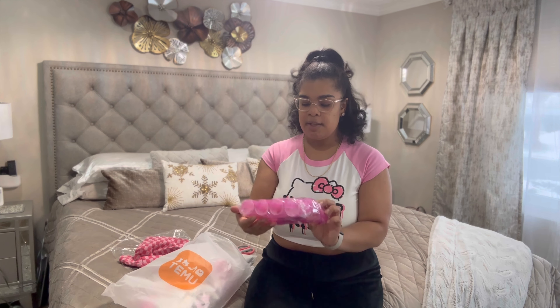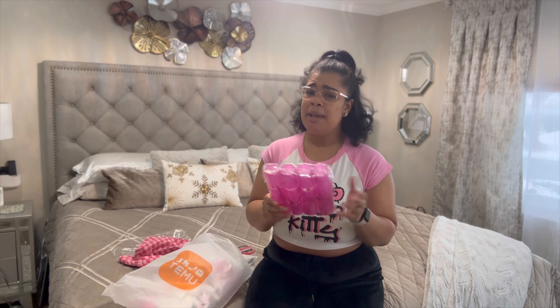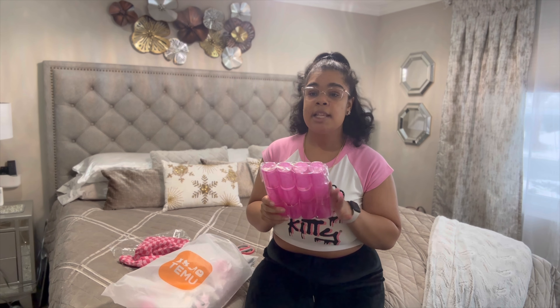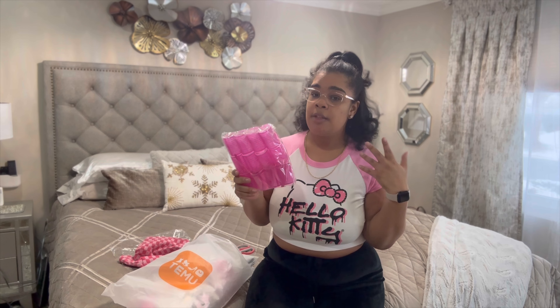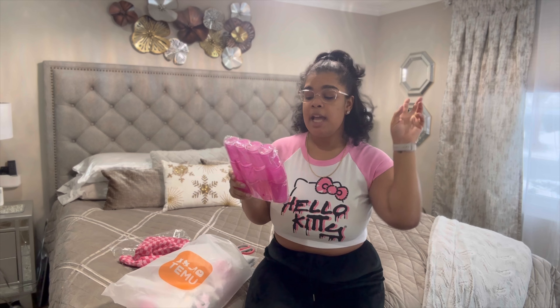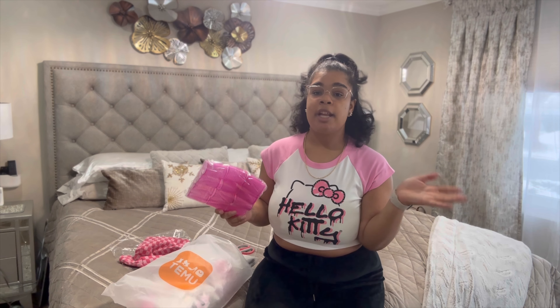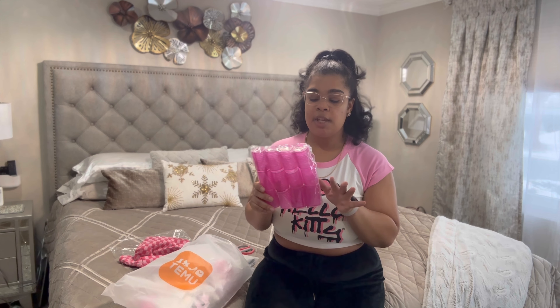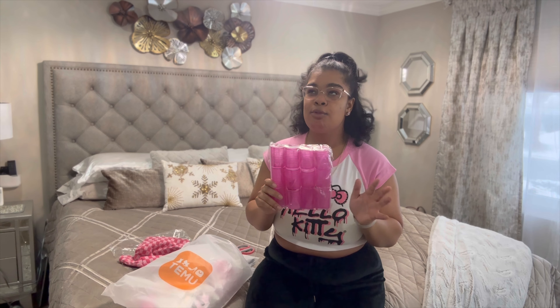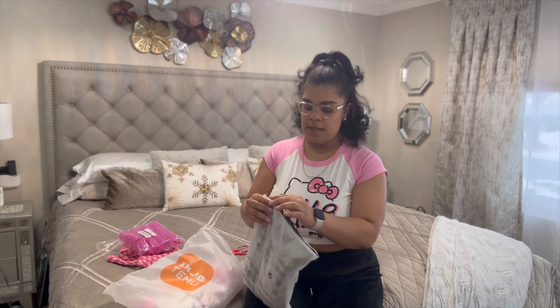Next I got these rollers. They have their clips — there's about 12 in here. I paid like three dollars and change for these. I want to do a TikTok or YouTube short rolling my hair up, so be on the lookout for that. In my last video I used sponge rollers, so this time I'm going to use these velcro rollers and see how they curl my hair.